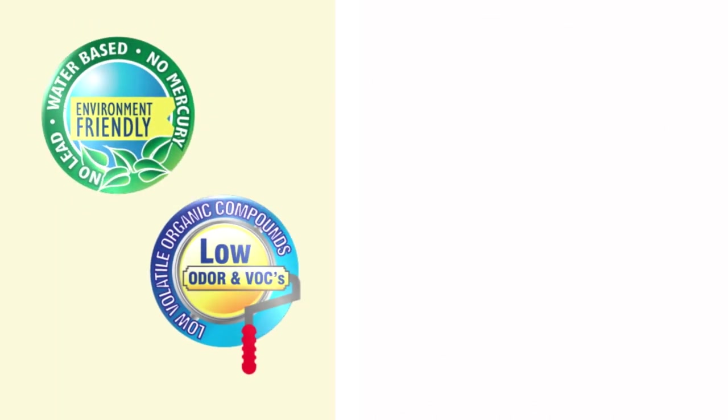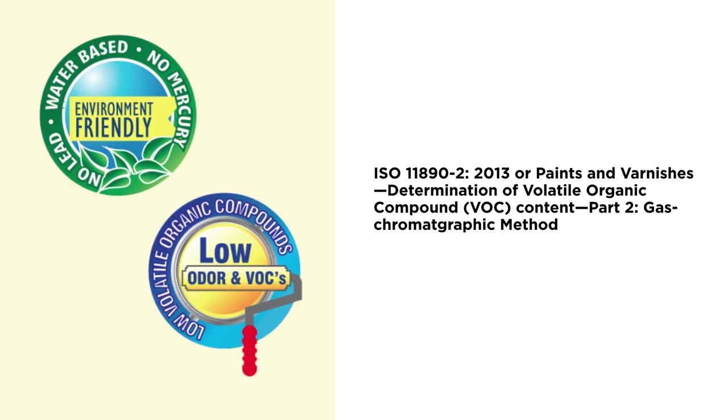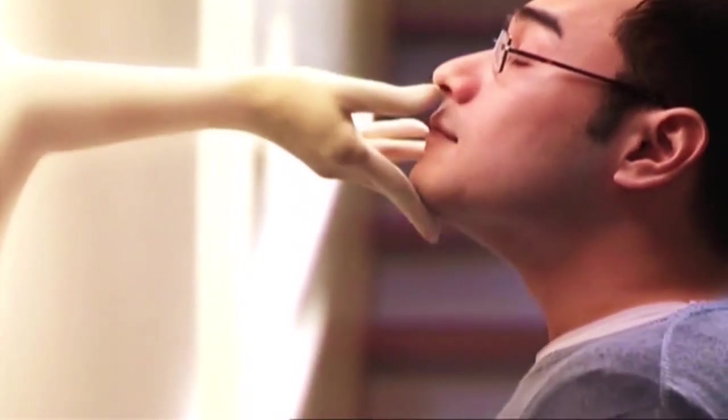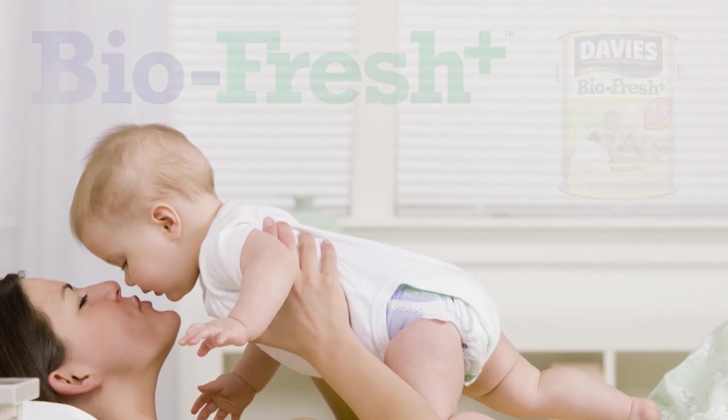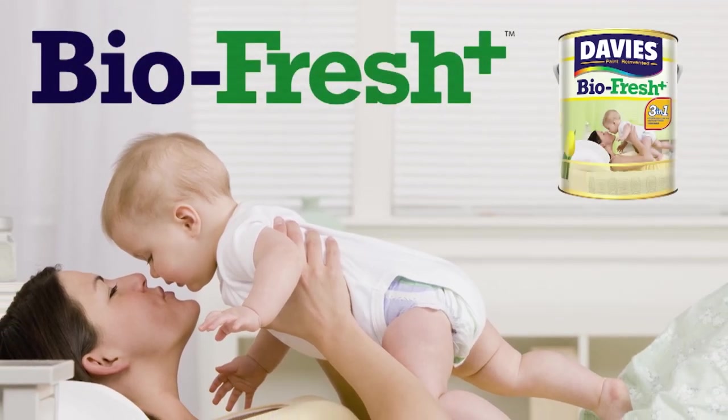It is an ultra-low VOC paint, discharging very little pollutants in the air for a cleaner and safer environment, keeping our goal of ensuring that each and every family's home is safe and healthy.